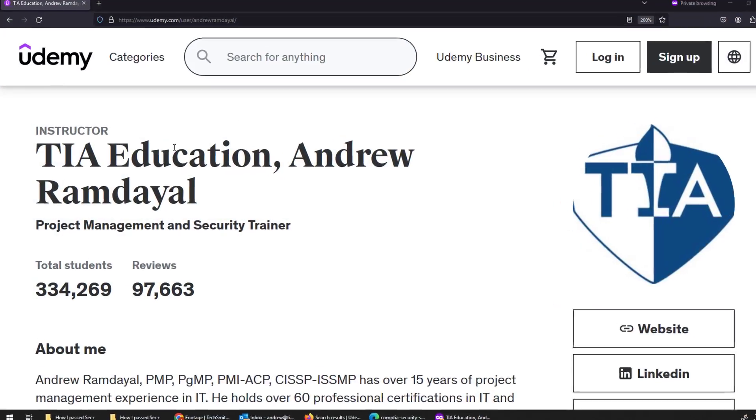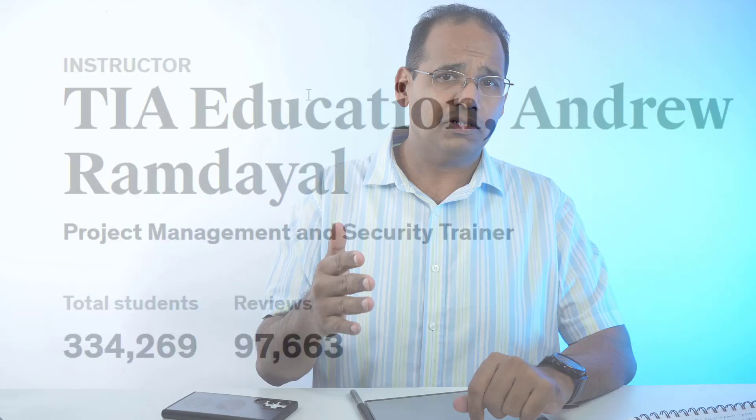What can you do to ace your exam on the first try? Well, if you know me, I'm a technology instructor. I've created courses in project management, A+, Network+, Security+, and more. I've taught over 330,000 students how to pass certification exams and have also written a few best-selling books on the subject.